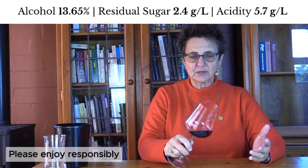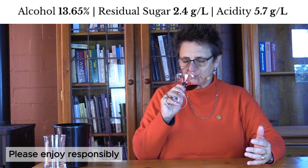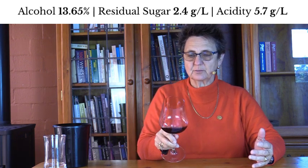So aside from the colour, which gives you clues to the grape variety, there's a lovely fresh cherry, fresh cranberry and subtle earthiness to the wine, which suggests it's Pinot Noir.